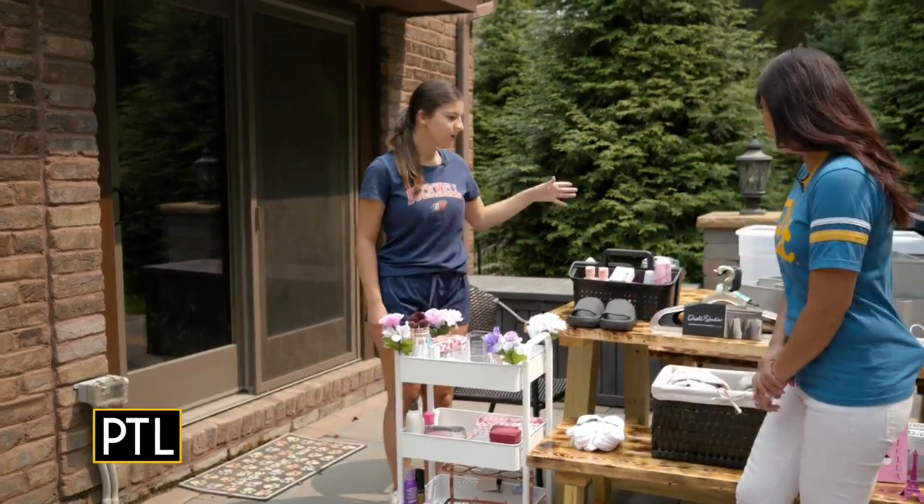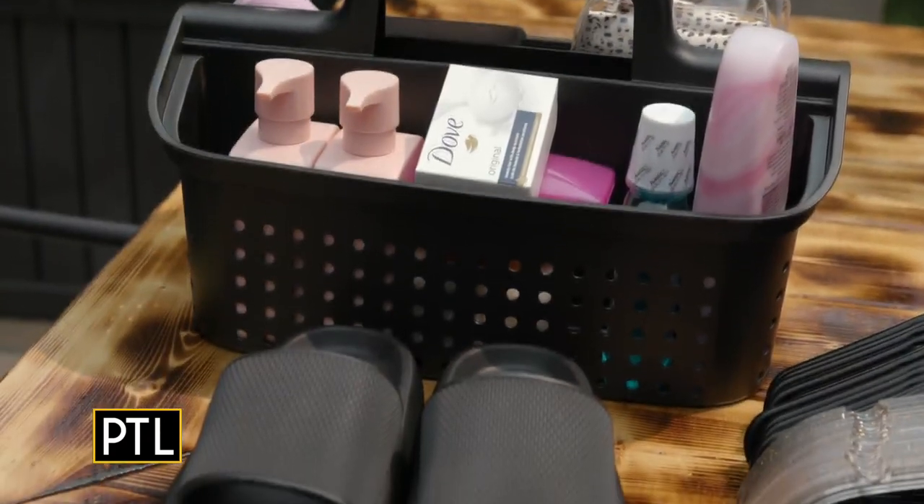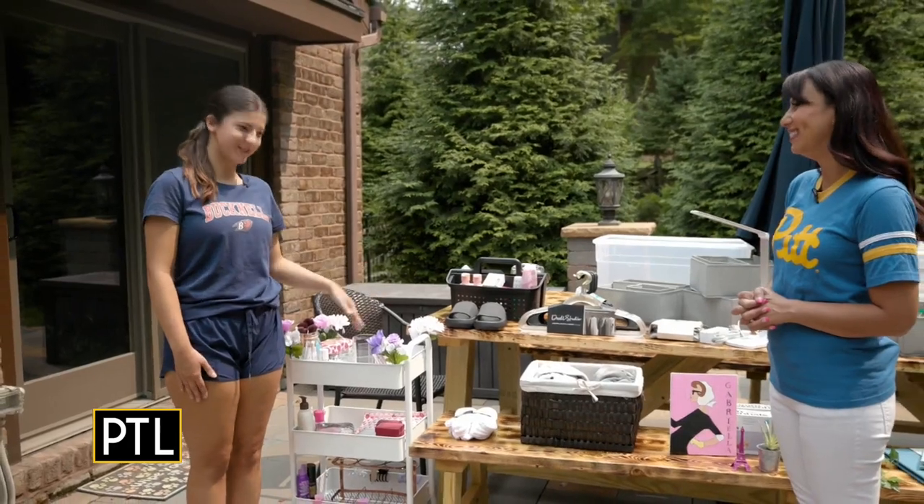Over here, we all know shower caddy — definitely an essential. Shower shoes too. I'm going to have to share a bathroom with everybody on my floor, so I will be using those.